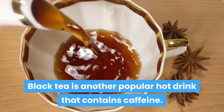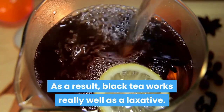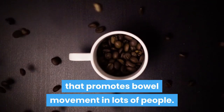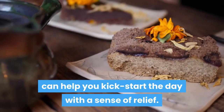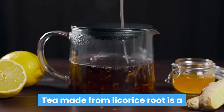Number seven: black tea. Black tea is another popular hot drink that contains caffeine. As a result, black tea works really well as a laxative. Caffeine is a stimulant that promotes bowel movement in lots of people. Consuming caffeinated drinks such as black tea in the morning can help you kick start the day with a sense of relief.